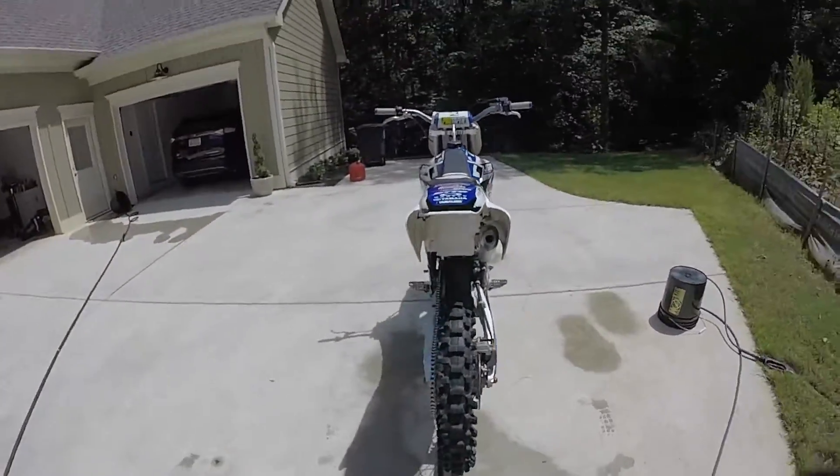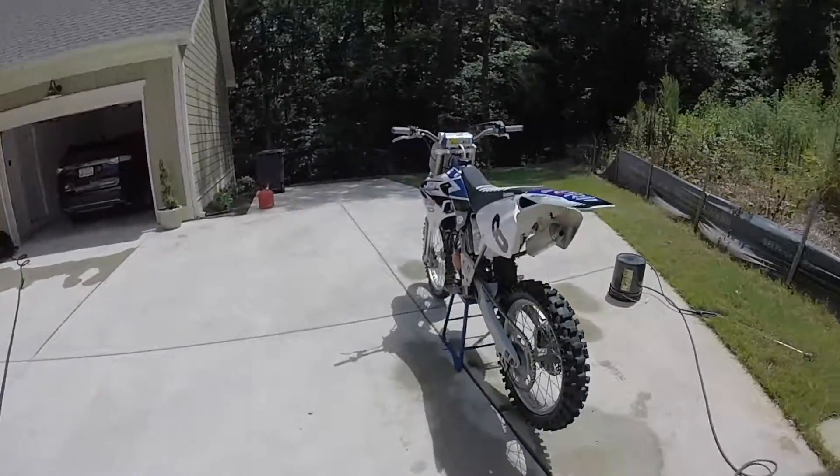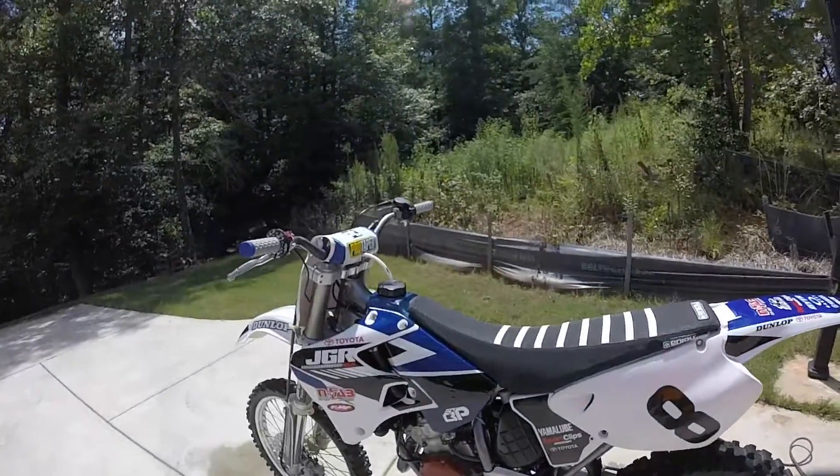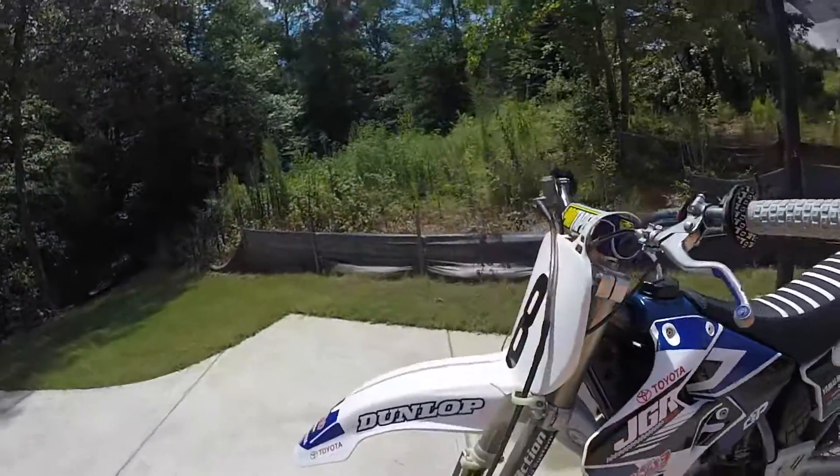There are still a few things I'd like to do to this bike — it's all a matter of money. So anyways, thanks for watching.